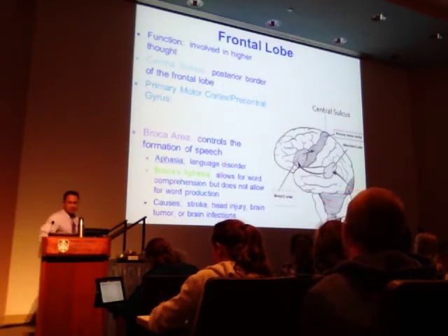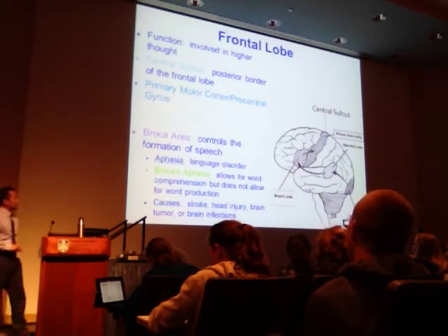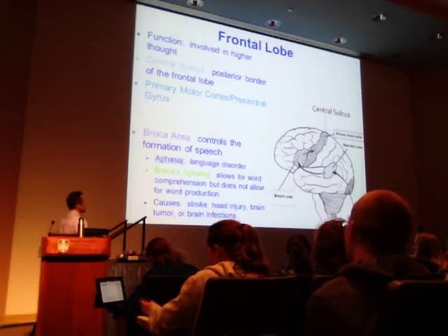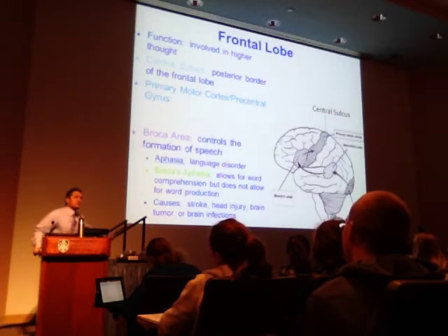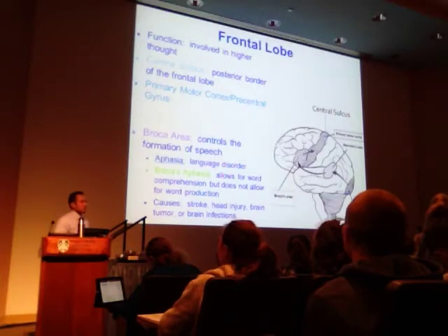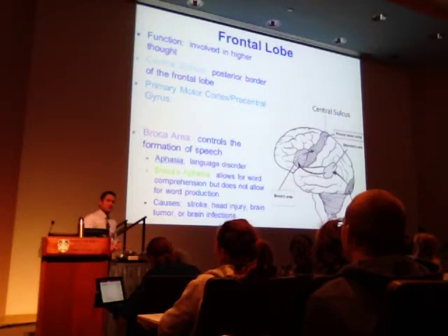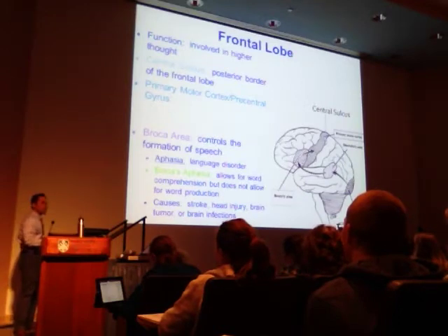If you have a Broca's aphasia, the patient can't produce the words they want to — they may stutter, or say sentences that don't make sense. There's unfortunately no cure for this central nervous system challenge. With physical therapy you might be able to improve it somewhat, but there's no complete resolution. Causes include stroke, head injury, brain tumor, or infections.